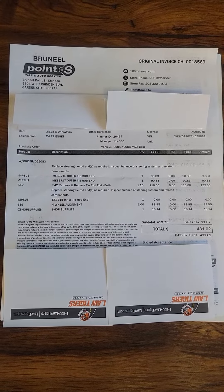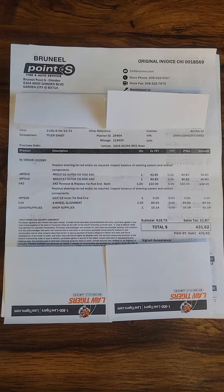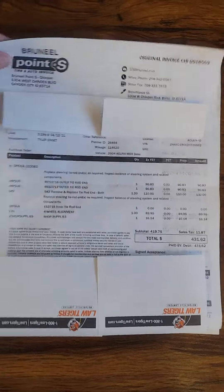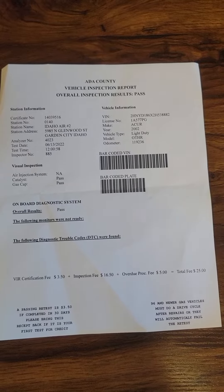Here is Bruneel's paperwork. So it looks like they did outer tie rod ends, a four-wheel alignment, and they also did inner tie rods. Looks like that was done on April 12th, 2021, last year as well.